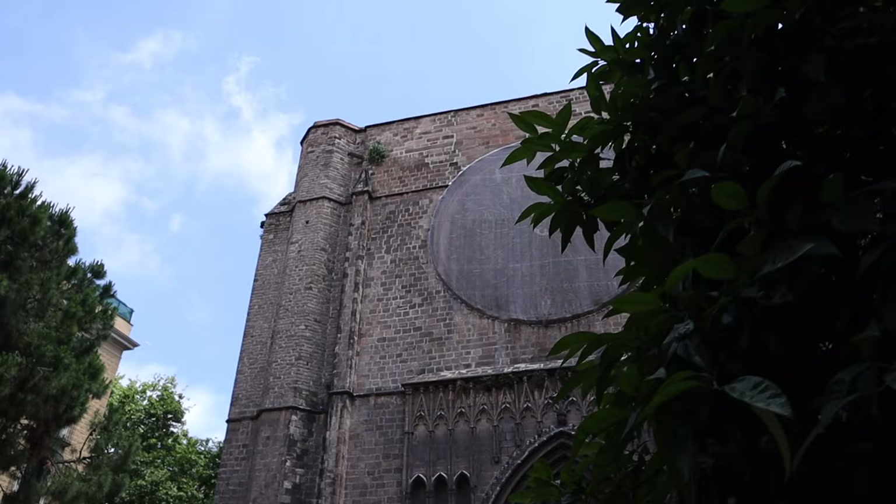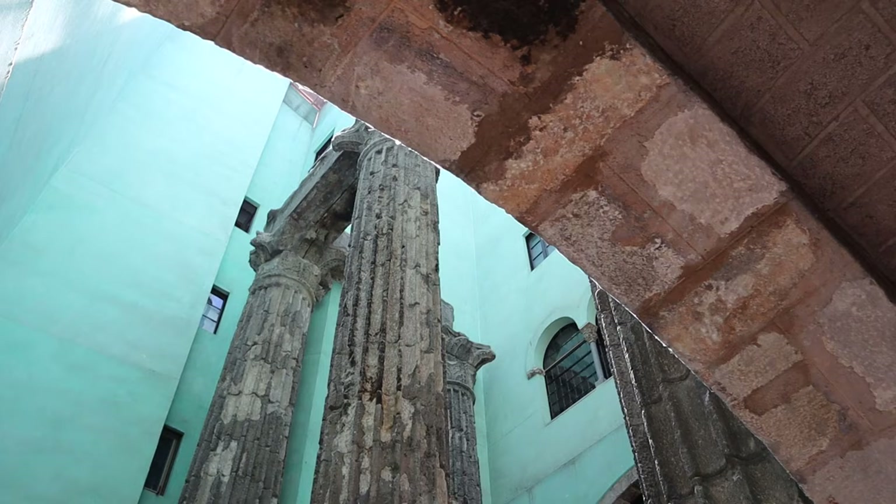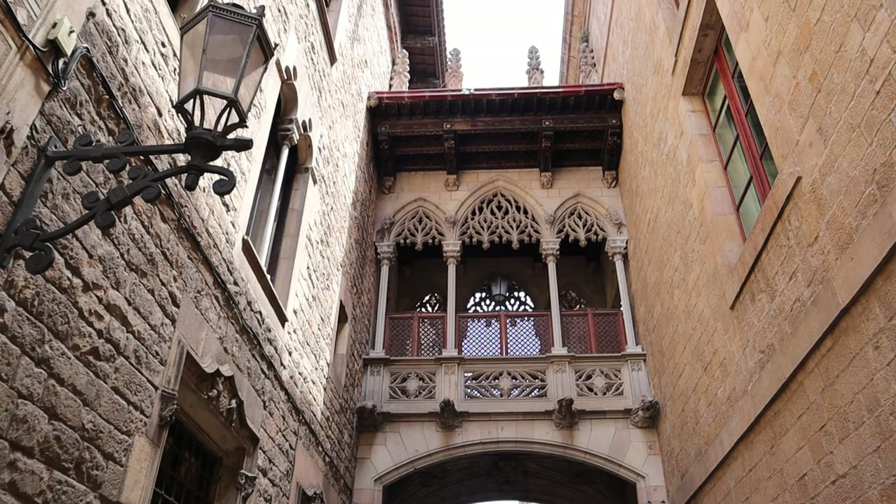I'm going to take you to some of the core key places that you have to visit in this neighborhood. I'm going to tell you some of the mysteries, some of the secrets, and I'm even going to tell you the mysterious thing behind this famous bridge right behind me. Let's go.